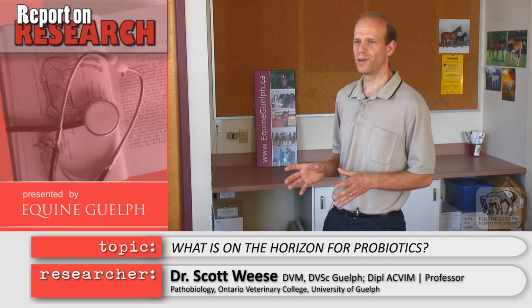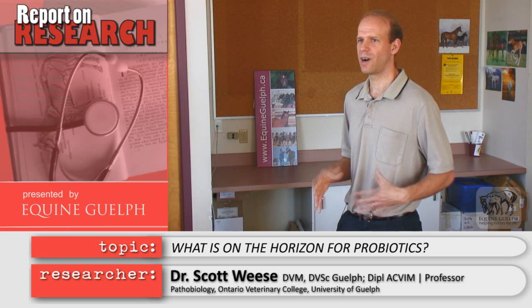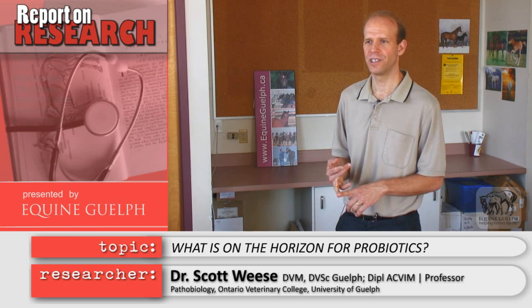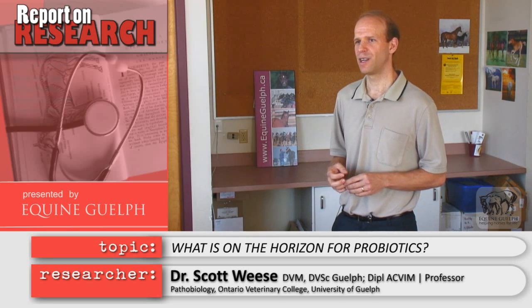Probiotics have been an approach used for a long time — feeding bacteria to horses to help repopulate the intestinal tract. The problem is we haven't had much evidence that it works, and it may be because we've been putting in the wrong bugs or the wrong concentrations. Now that we can figure out more what's supposed to be in there, we can maybe figure out what bugs we want to start putting back in as probiotics.